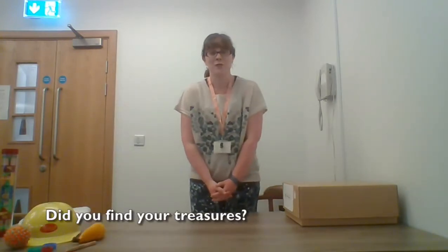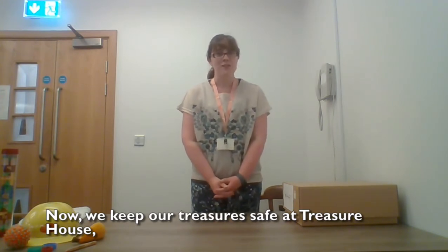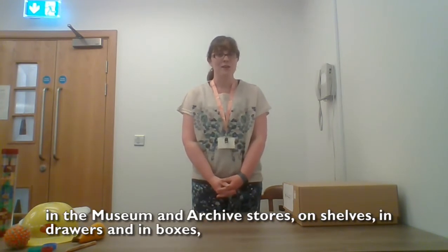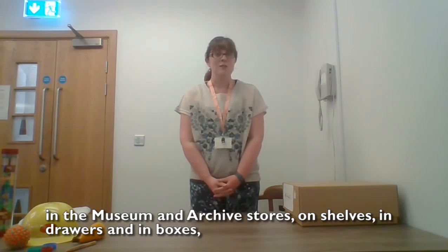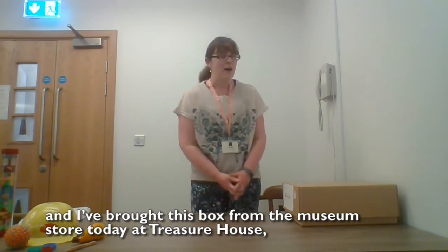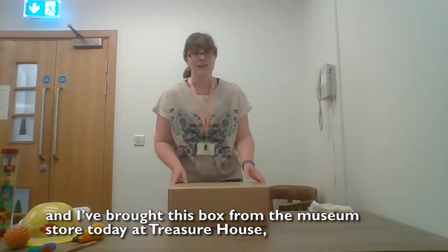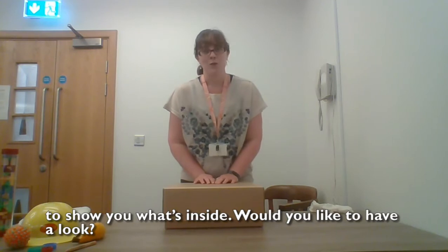Did you find your treasures? We keep our treasures safe at the Treasure House in the Museum and Archives stores, on shelves, in drawers and in boxes. And I've brought this box from the museum store today at Treasure House to show you what's inside.